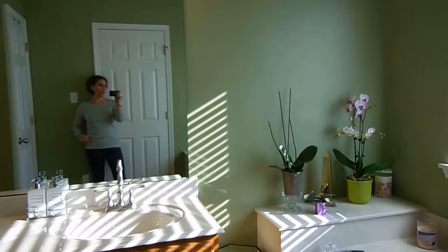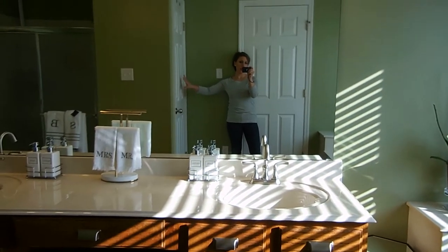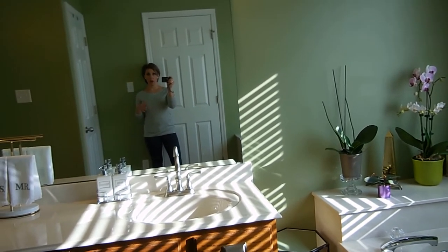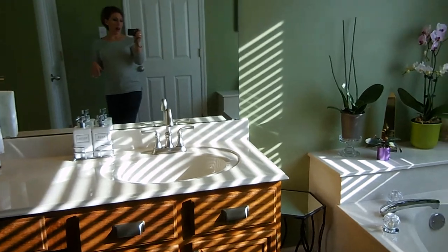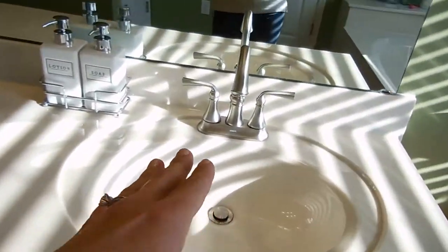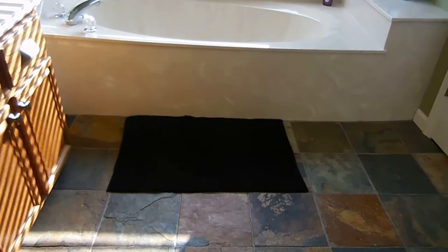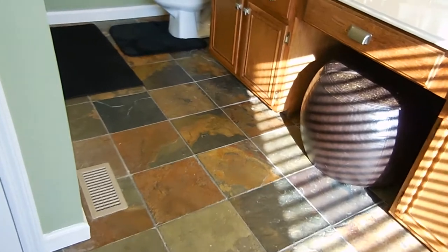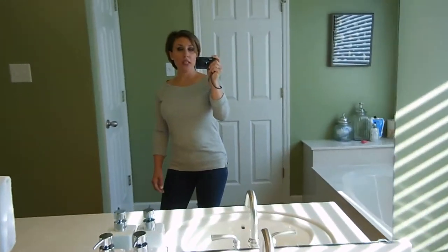Here I am standing at the door. This is the linen closet — I'll do a separate video on the organization in this room. This is the floor; we didn't change the floor, the cabinetry, or the hardware. We did change the faucets. We did not change the mirror, the lighting, or anything with the bathtub. We wanted to go off of the main detail of the room.